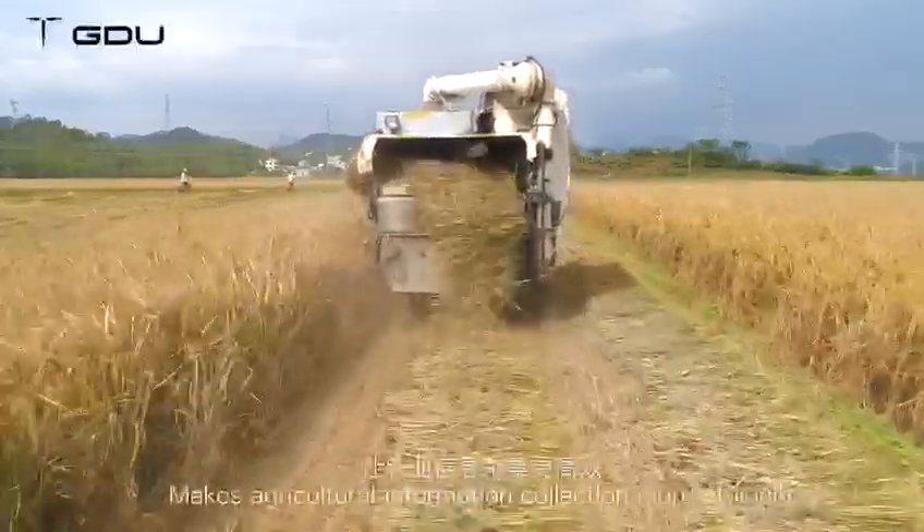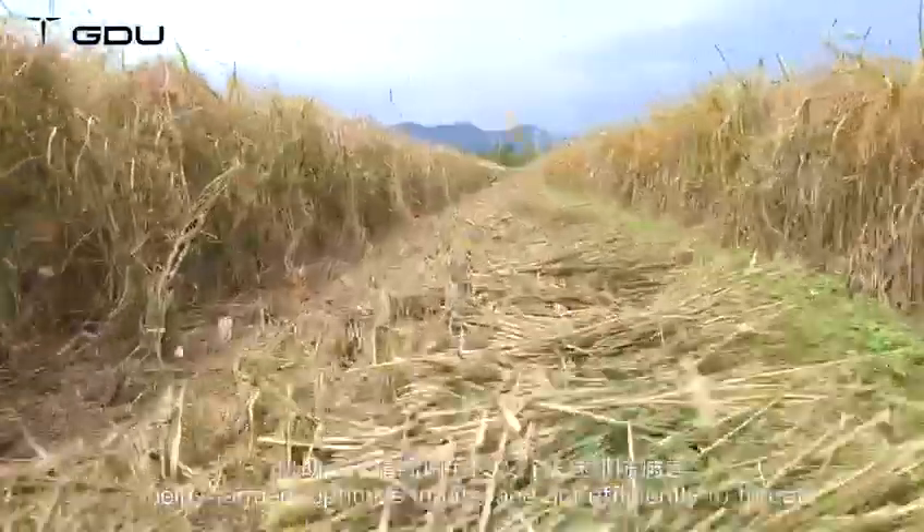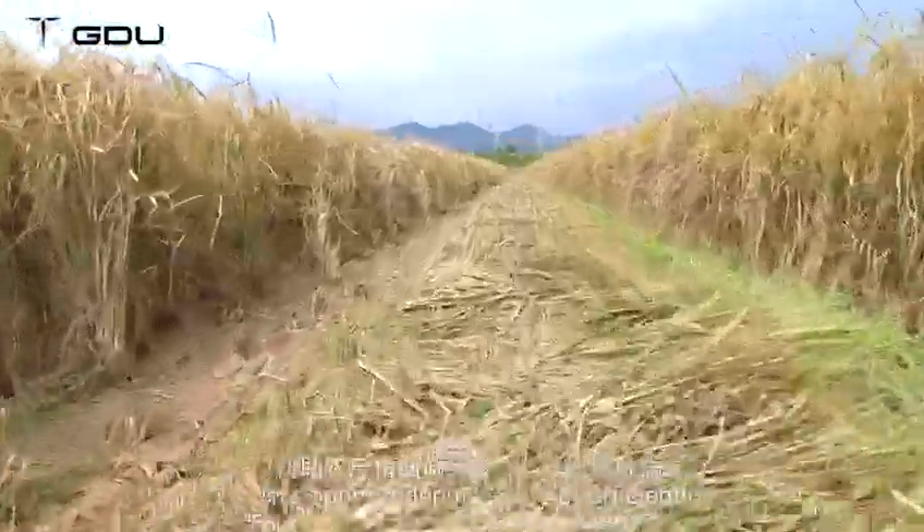Its 4K camera makes agricultural information collection more efficient, helps farmers optimize inputs and act efficiently to threats.